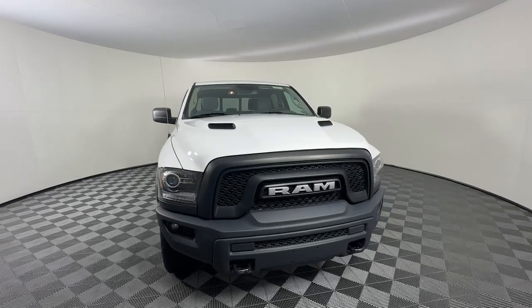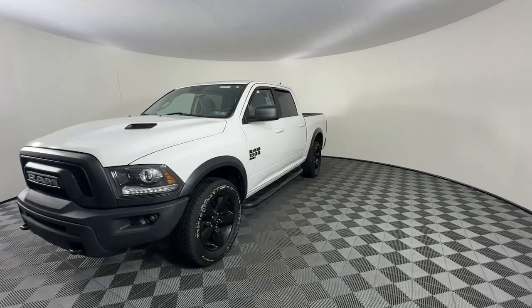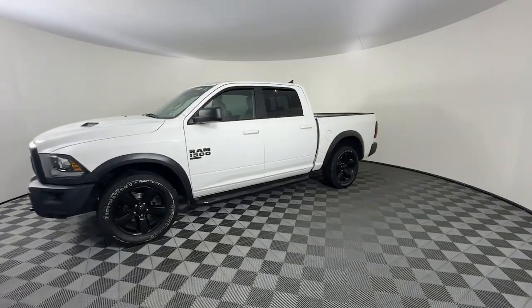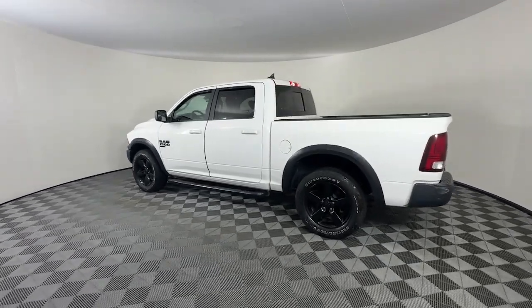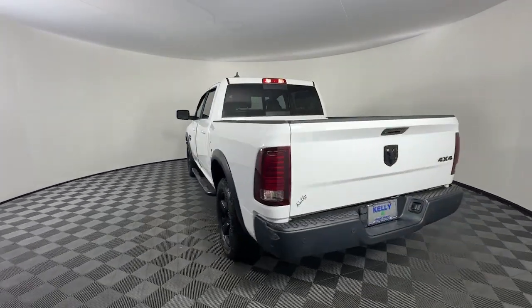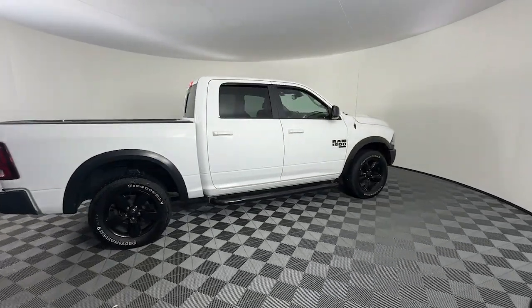You will love the features of this 2019 Ram 1500. With less than 50,000 miles on the odometer, this vehicle provides excellent value. Rise to every challenge with confidence in the Ram 1500. Its impressive towing capacity, advanced safety features, and passenger comfort keep you cool under pressure.